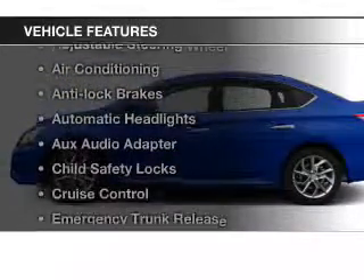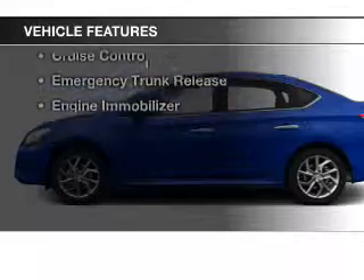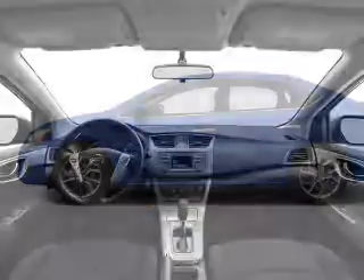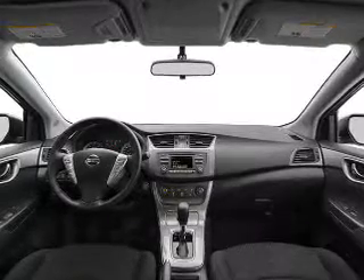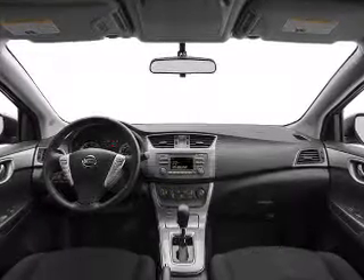And with these notable features, you won't want to miss out on the opportunity to own this amazing ride: keyless entry, power windows, cruise control, Bluetooth wireless, AM FM stereo, power mirrors, and power steering.